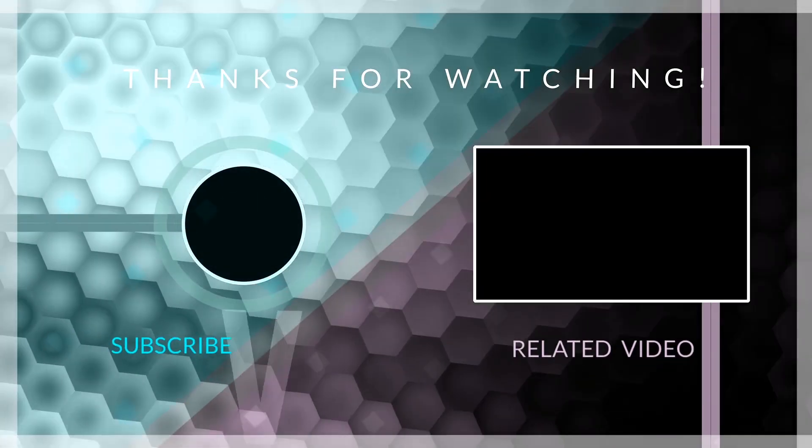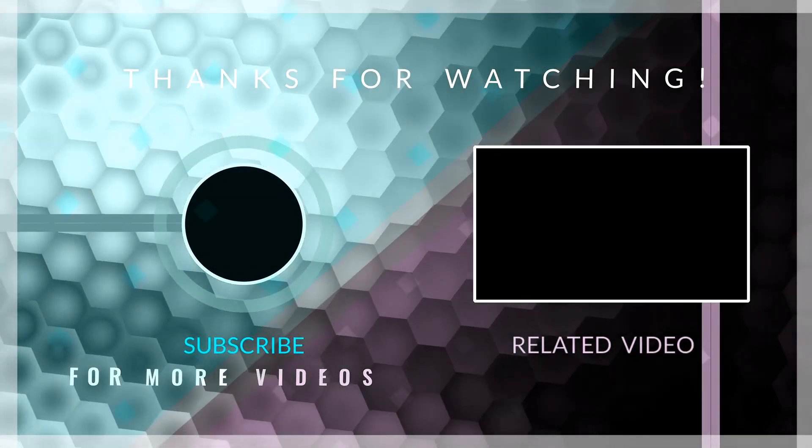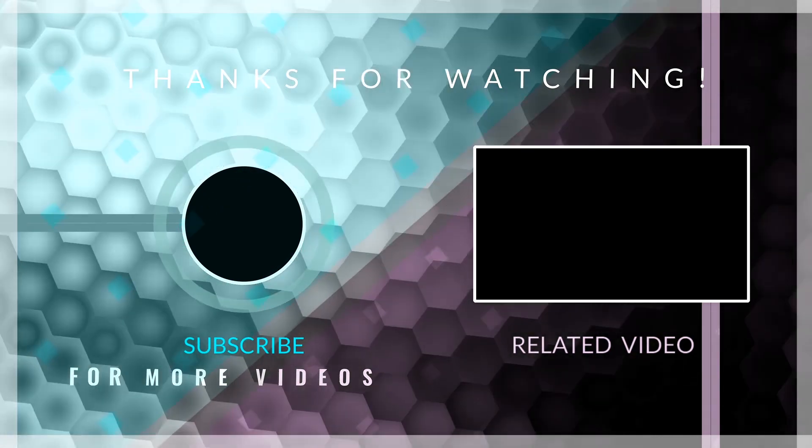We hope you learned everything about these two telescopes. If you did, give it a like and subscribe to the channel for more such content.